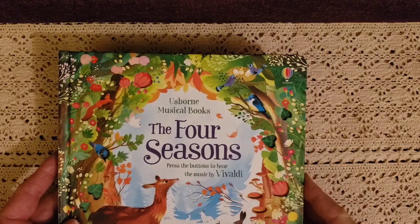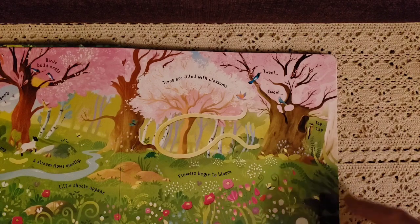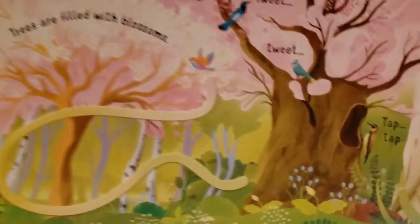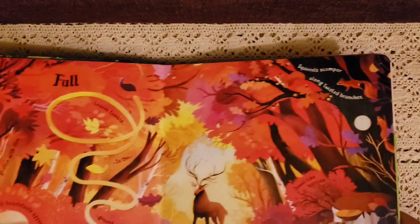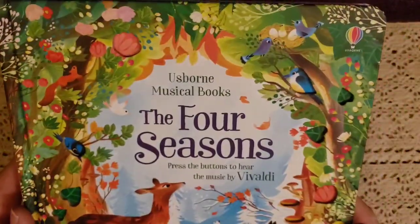We also have the Four Seasons — press the button and hear the sounds. It says flowers begin to bloom and tap tap tap by the woodpecker in spring. It has different music throughout the book. I love all the sounds and the bright, brilliant colors. We are looking forward to using this.